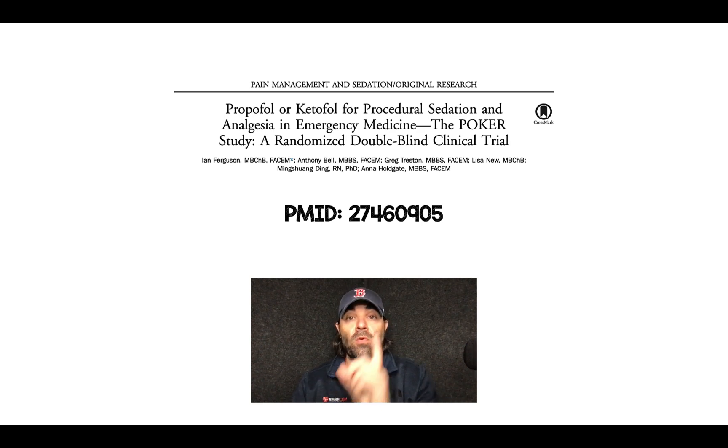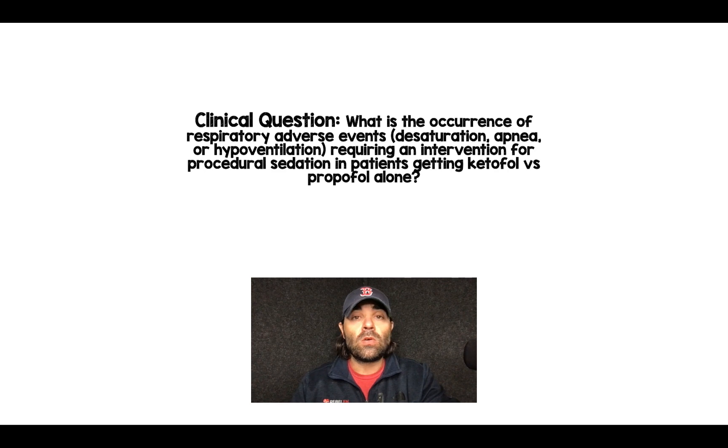I have the PMID link for you up above if you want to go find this on PubMed. The clinical question they were trying to answer is: what is the occurrence of respiratory adverse events — which they defined as desaturation, apnea, or hypoventilation — requiring some sort of intervention for procedural sedation in patients getting ketofol versus propofol alone?